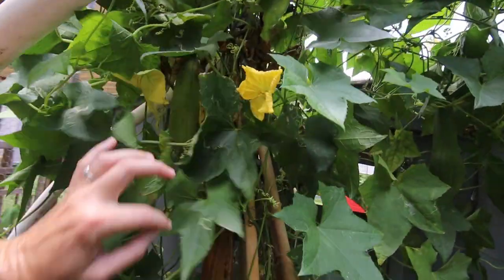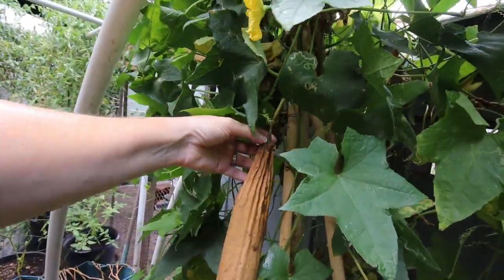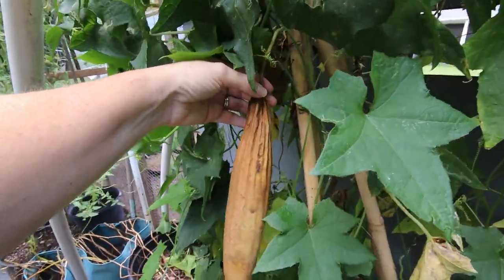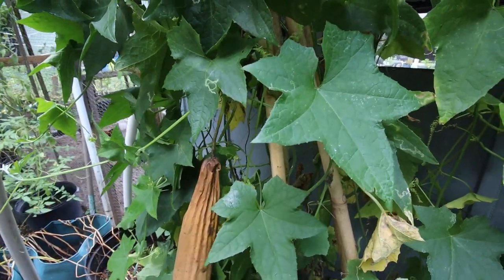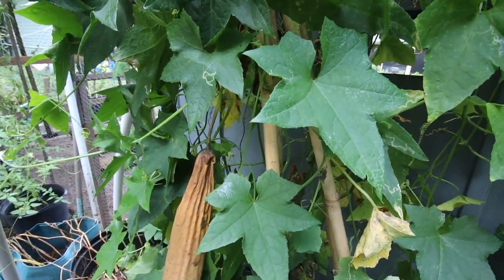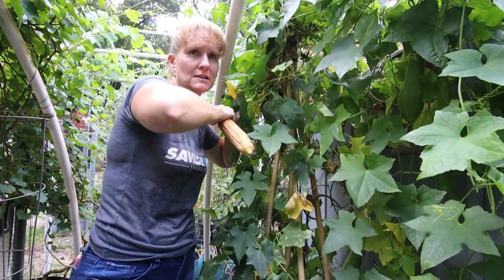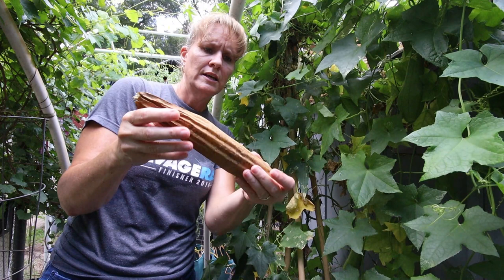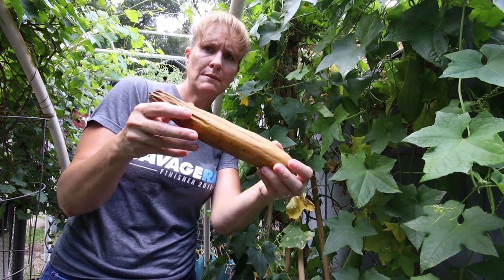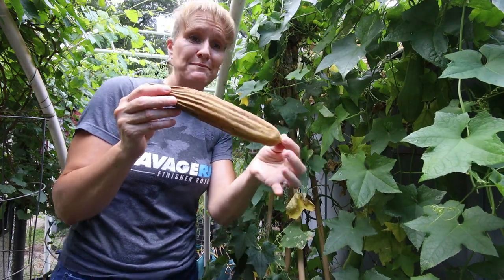Now I've got another one here that actually looks ready to pick as well. It got damaged at the top, so I'm not quite sure what we're going to find in this one. I need both hands to pick that — I should have brought my scissors. I thought they'd come off easier. So here's another one. This one's still kind of damp on the bottom, so we're going to let these dry out really well and then do the next step.